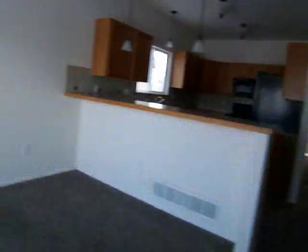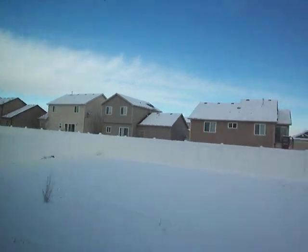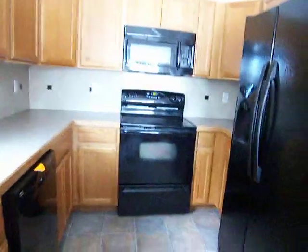Carpet's in great shape — kind of a darker brown, higher mat. Very nice fenced backyard and it's big. Gas fireplace. All the appliances, and they're all black, which is cool.